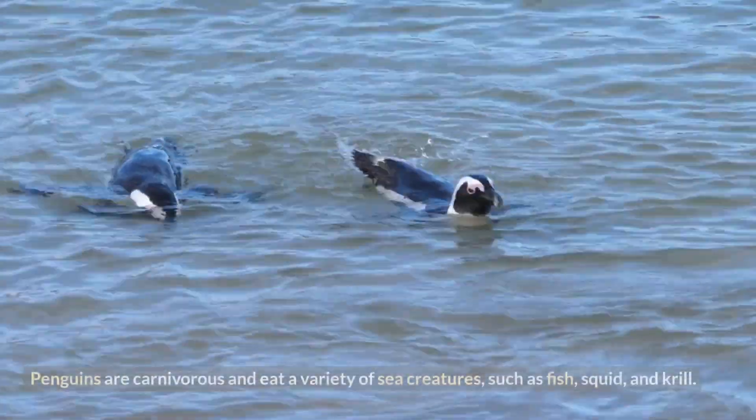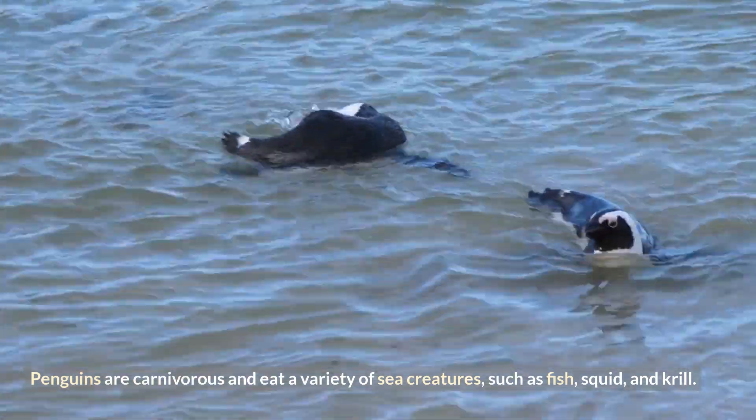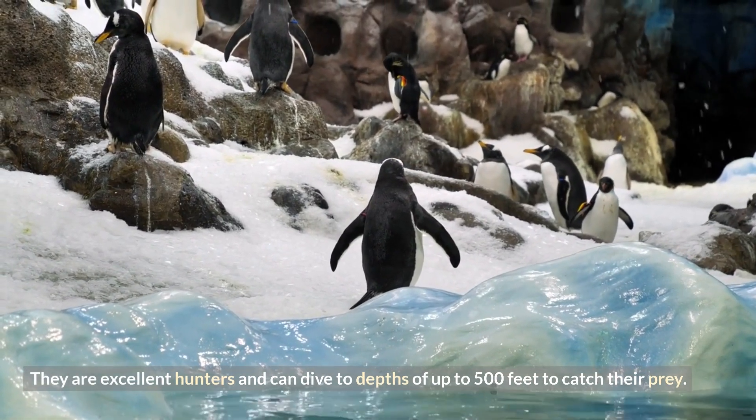Diet! Penguins are carnivorous and eat a variety of sea creatures, such as fish, squid, and krill. They are excellent hunters and can dive to depths of up to 500 feet to catch their prey.